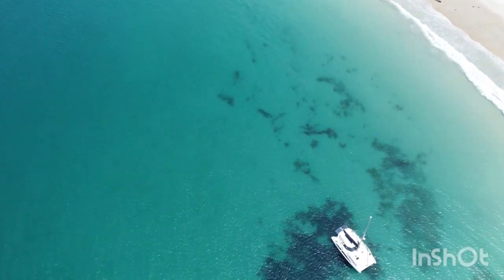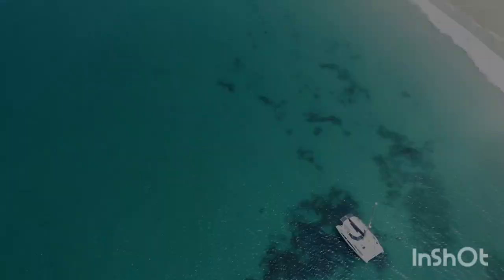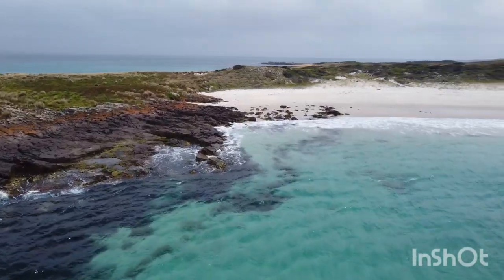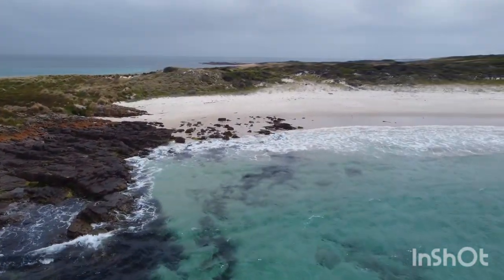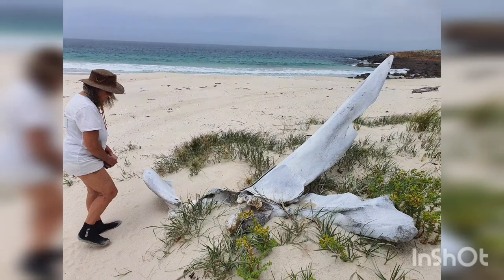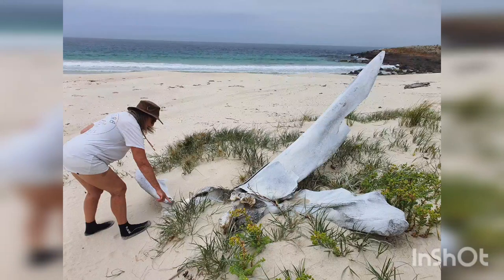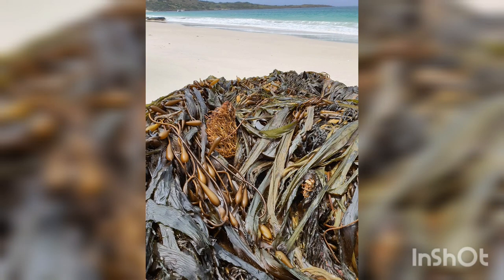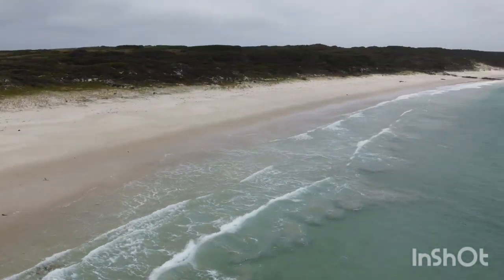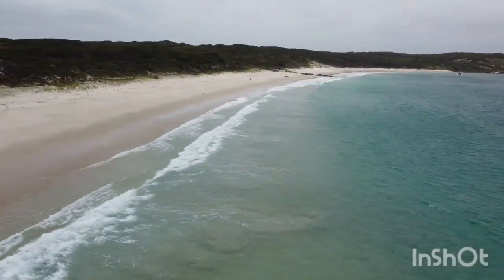We do quite a bit of beach combing and find all sorts of dead animals and things, but this time we found whale bones up on this end of the beach, which we don't see very often. So at some stage they've had a whale there.